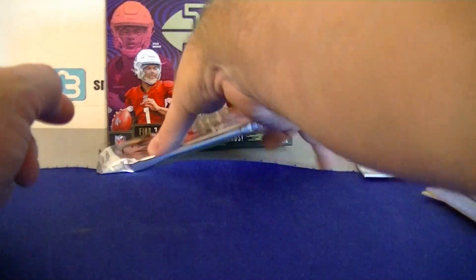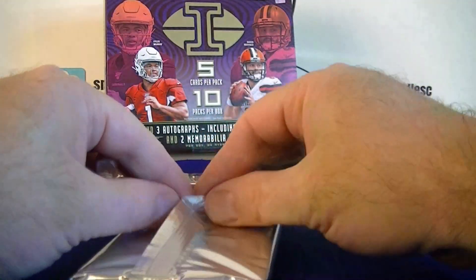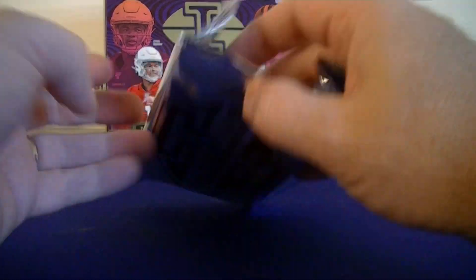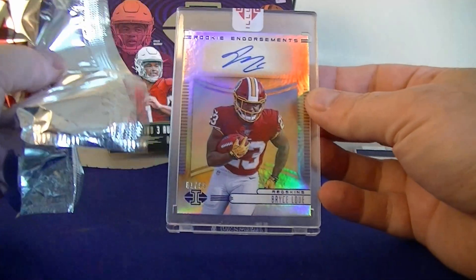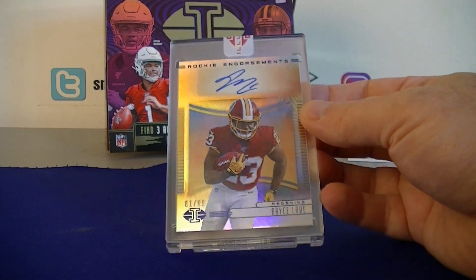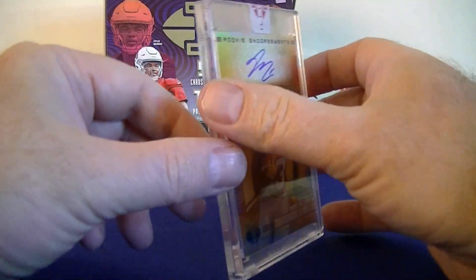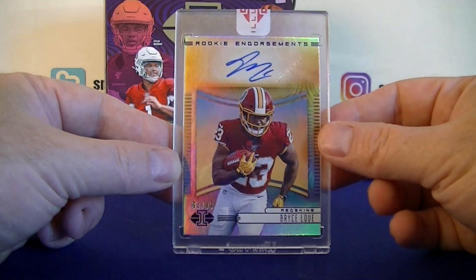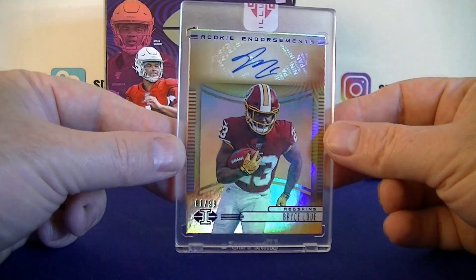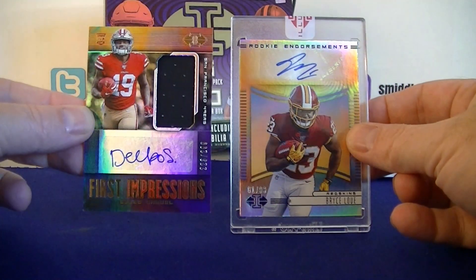Let's see what the encased hit is — the big in-case hit. I see the team... Bryce Love! Rookie Endorsements, numbered 61 out of 99. I thought maybe it was Haskins when I saw the Redskins coloring, but at least it's a rookie auto. There are a lot of vets and retired guys in this set also, so pretty happy to get the rookie.